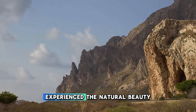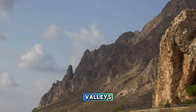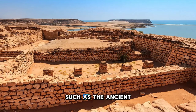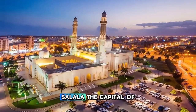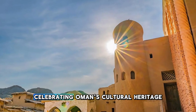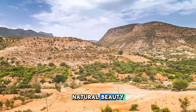Experience the natural beauty and cultural diversity of the Dhofar region, located in the southernmost part of Oman. Explore pristine beaches, lush valleys, and misty mountains that characterize this unique region, known for its monsoon rains and verdant landscapes. Discover historic sites such as the ancient frankincense port of Khor Rori and the ruins of the lost city of Ubar. Visit the town of Salalah, the capital of Dhofar, which comes alive during the annual Khareef monsoon season with lush greenery, cool temperatures, and vibrant festivals celebrating Oman's cultural heritage.